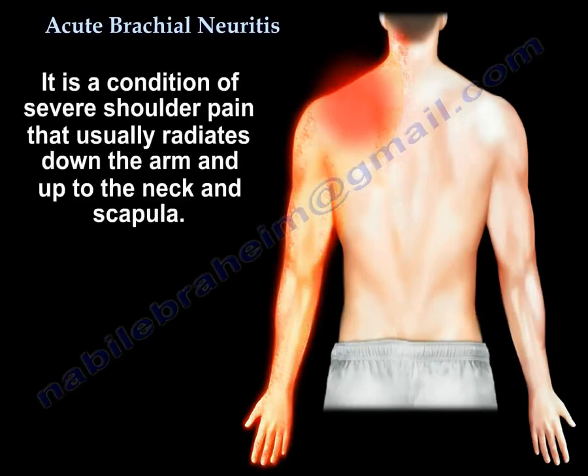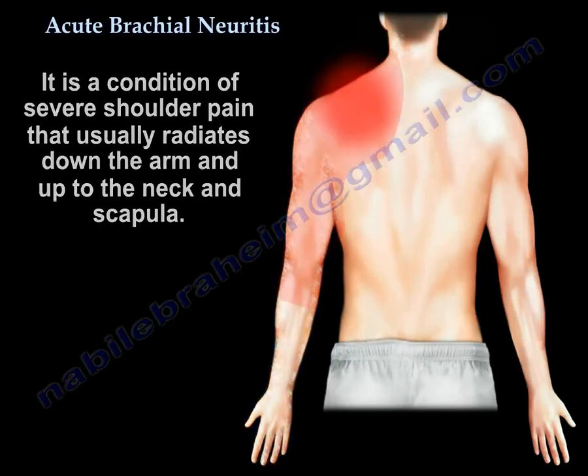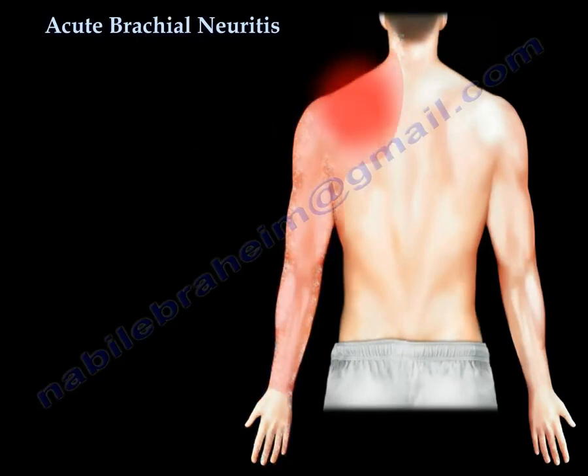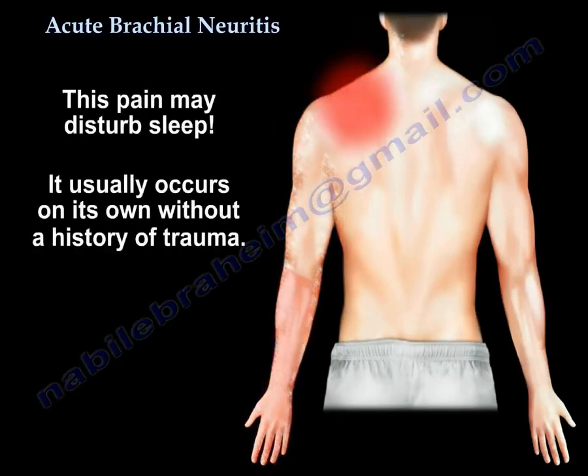Acute brachial neuritis is a condition of severe shoulder pain that usually radiates down the arm and up to the neck and the scapula. The pain is sudden and severe and can last for a few weeks. It can wake people up from sleep.